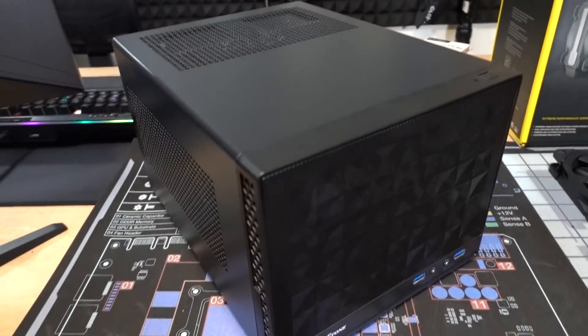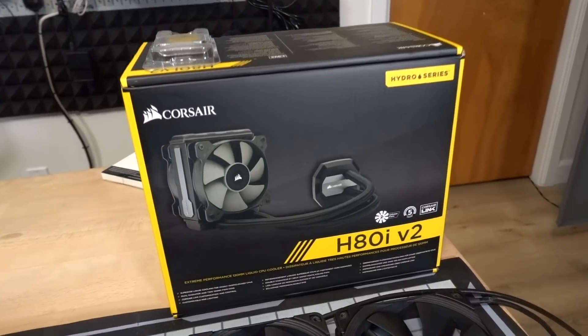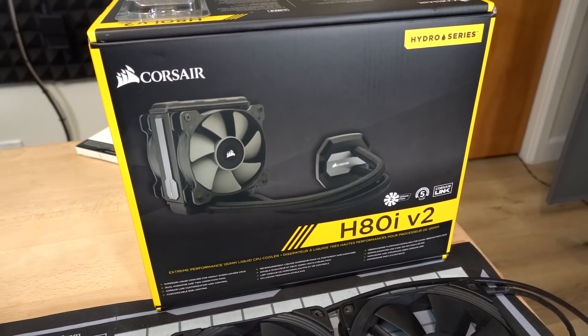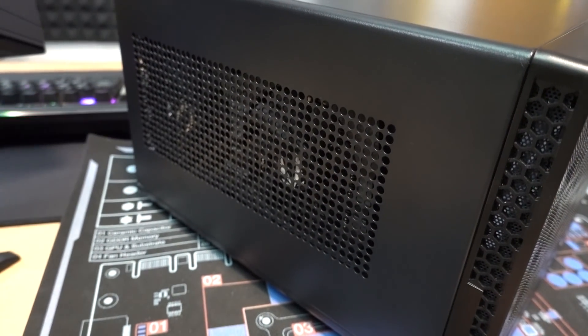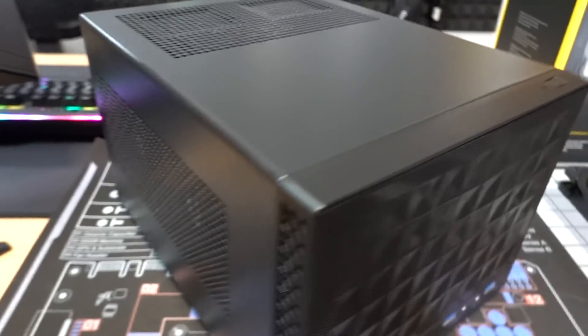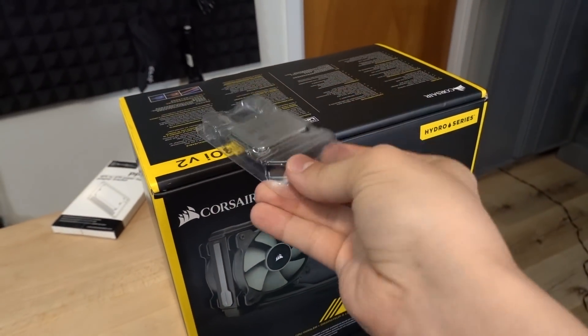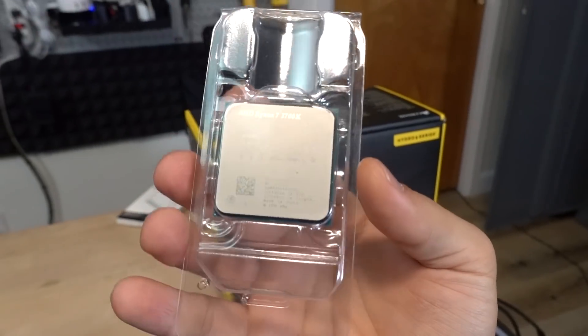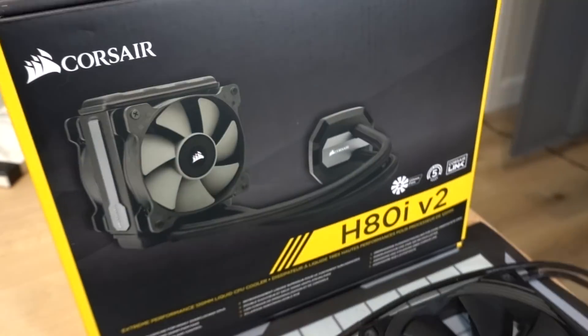This little guy gets a bit warmer than our 1600 AF, so we're going to have to bump up our cooling solution as well, which is why we're going to be installing the Corsair H80i V2 — a 120 millimeter liquid AIO. The cooler that's already in here is the Noctua NHL9A, a great little low profile cooler, but certainly not enough to handle something like the 3700X unless you're doing some serious undervolting, which would compromise performance. Hence the beefier liquid AIO.